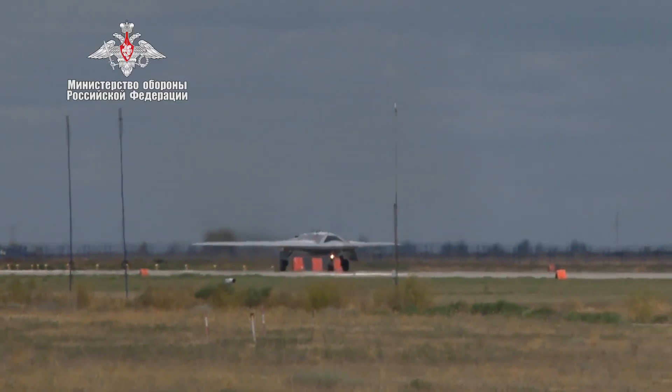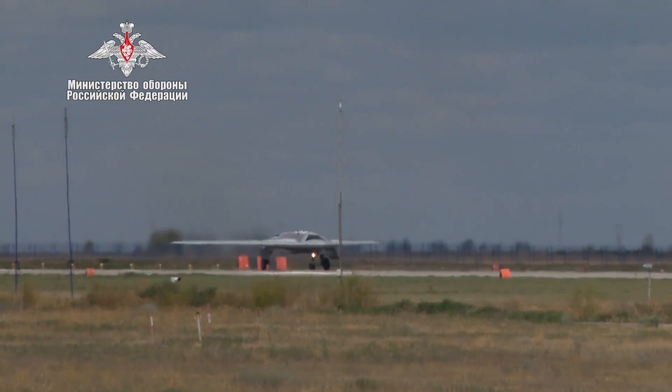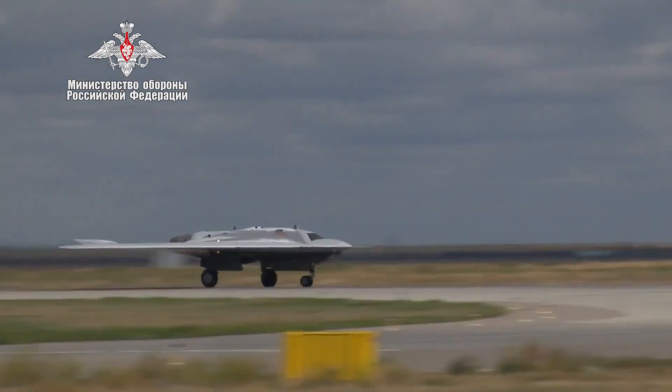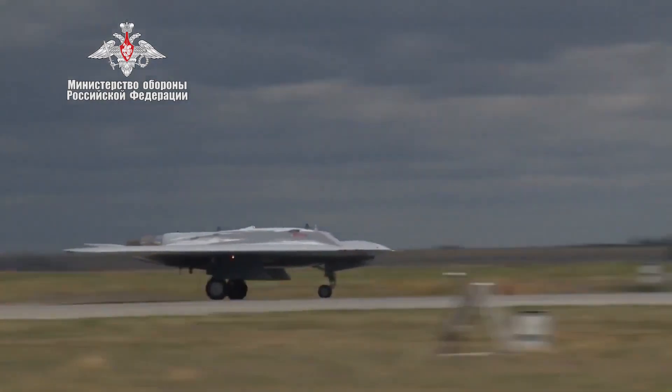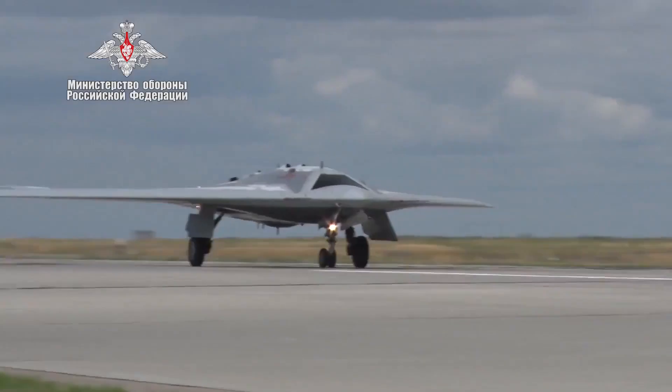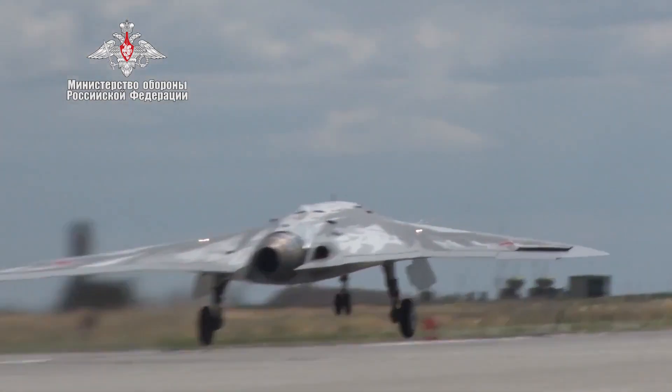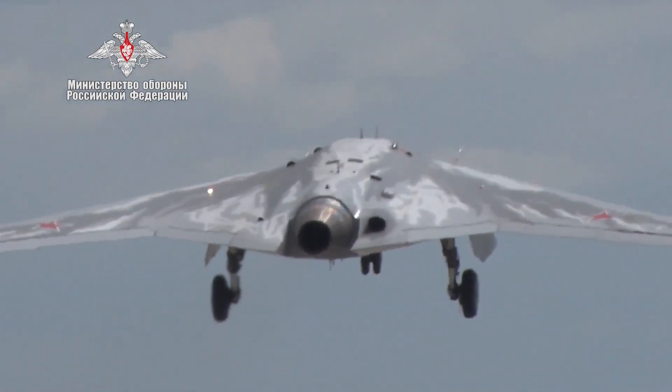According to reports, the airframe is made of composite materials with a radio-reflective coating based on stealth technology. It features an on-board advanced electronic warfare suite for self-defense, and sensors like electro-optical sensors and an AESA radar for targeting and weapon guidance.